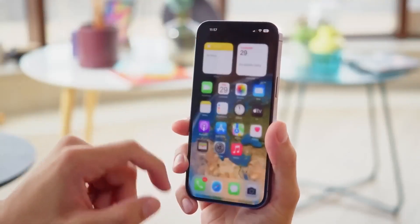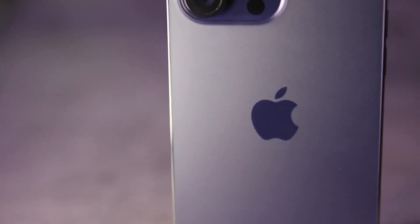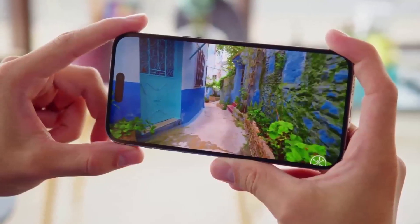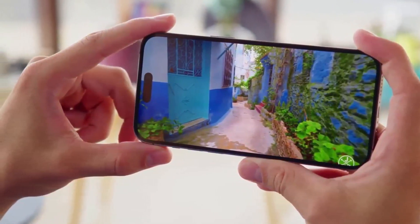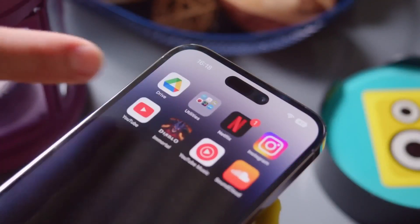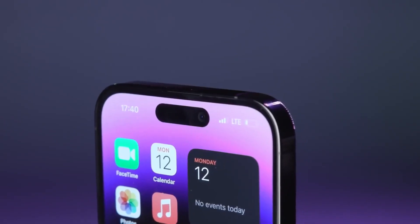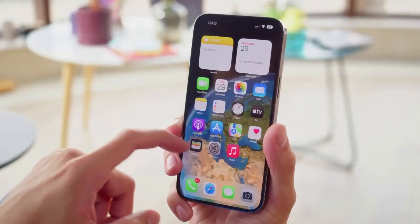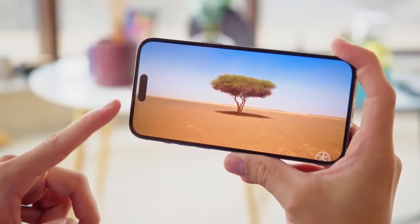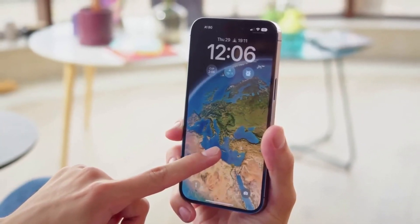The device is constructed with a glass front, Gorilla Glass back, and a stainless steel frame. It runs iOS 16 and is powered by a hexa-core Apple A16 Bionic processor with Apple 5-core graphics GPU. It is available with 6GB RAM and internal storage options of 128GB, 256GB, 512GB, and 1TB.